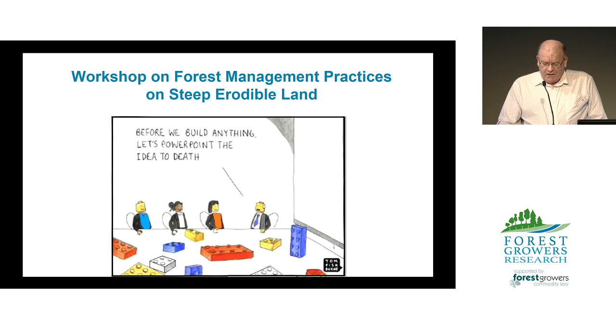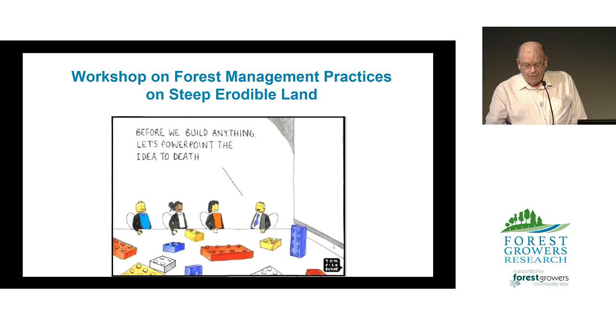In August last year, FGR hosted a workshop on forest management practices on steep erodible land. At that workshop there was universal agreement that the highest priority was to keep woody debris out of streams, and several near-term actions were identified. One was to investigate ways to reduce tree breakage during harvesting to stop accumulation of debris. The second was to investigate better ways to extract slash and log residues to safe locations to reduce the risk of debris flows.